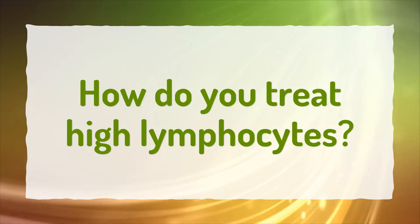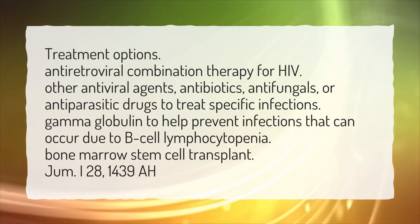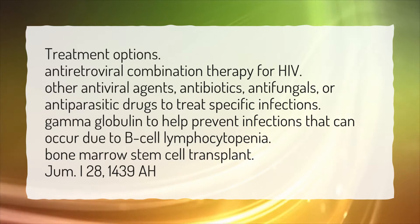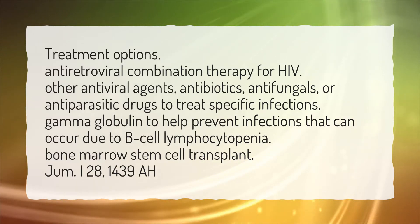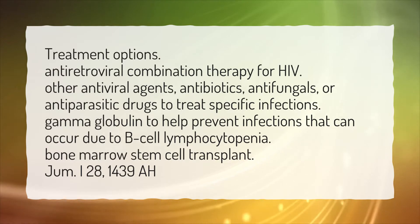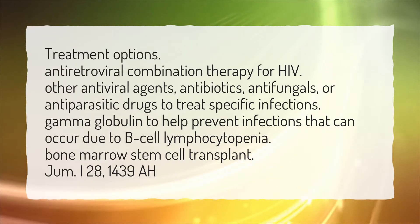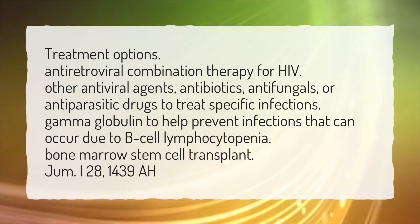How do you treat high lymphocytes? Treatment options include antiretroviral combination therapy for HIV, other antiviral agents, antibiotics, antifungals, or antiparasitic drugs to treat specific infections. Gamma globulin can help prevent infections that can occur due to B-cell lymphocytopenia. Another option is bone marrow stem cell transplant.